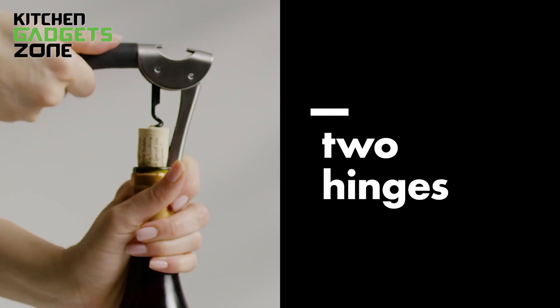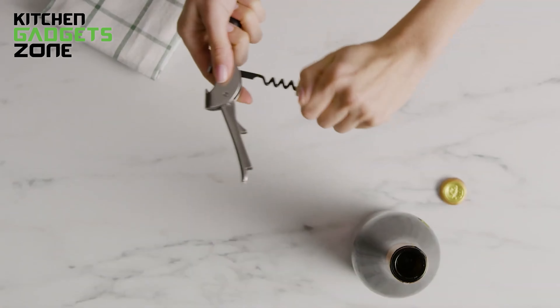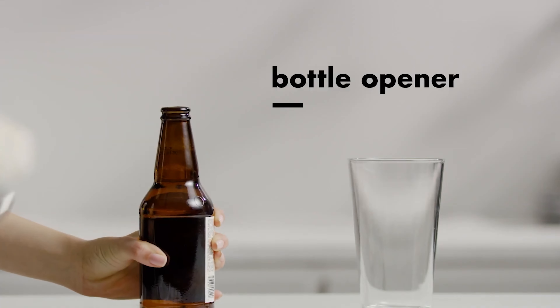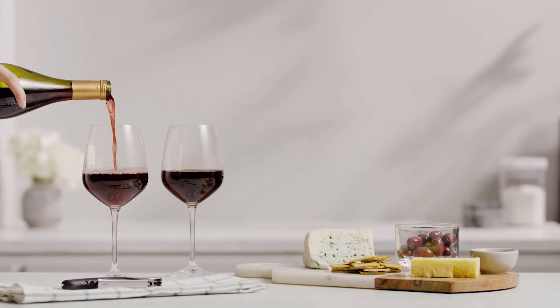Made from stainless steel, it's both elegant and durable, with a soft, non-slip grip for comfortable use. Perfect for home use or picnics, this corkscrew ensures you can enjoy your favorite wine with ease.